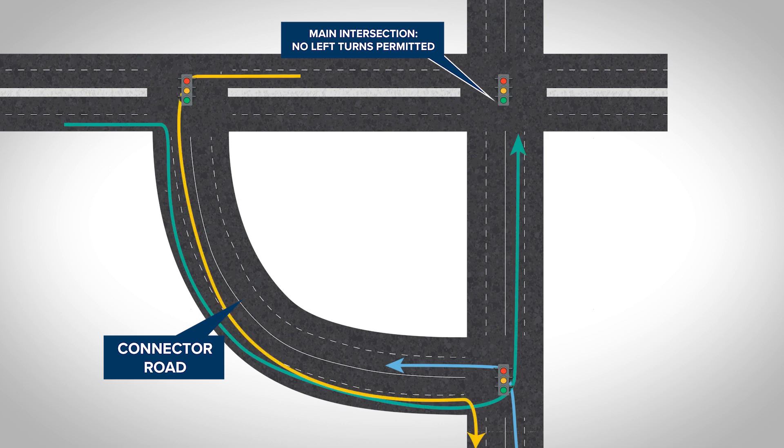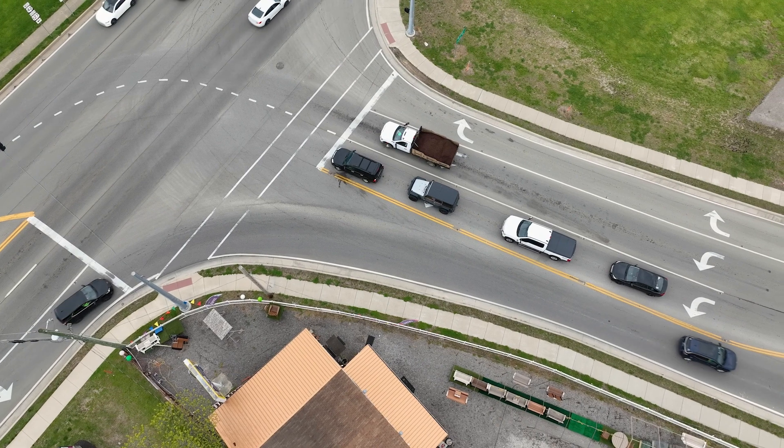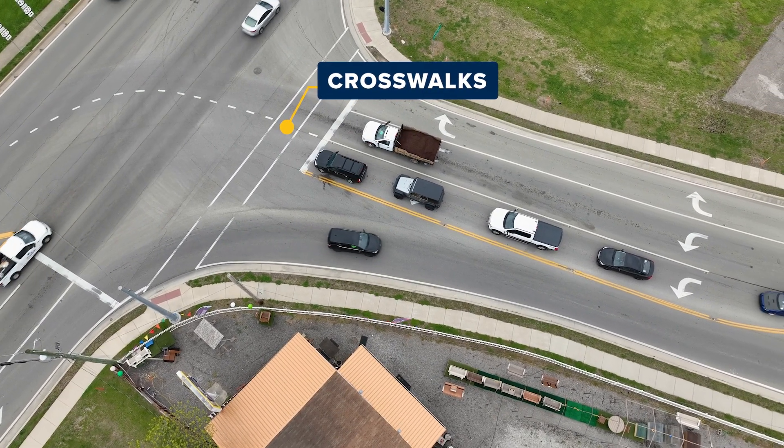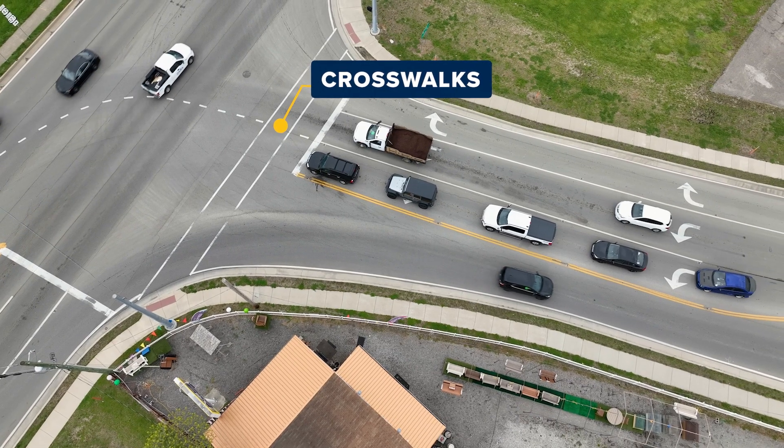Pedestrians and cyclists can also navigate a jug handle. Pedestrians should use the marked crosswalks, while cyclists can either use pedestrian paths or follow the flow of traffic.